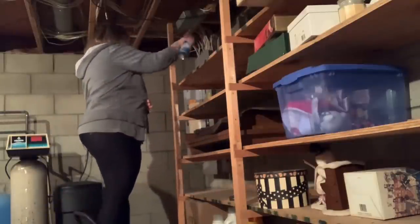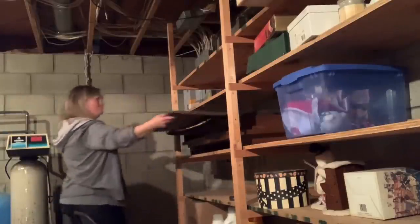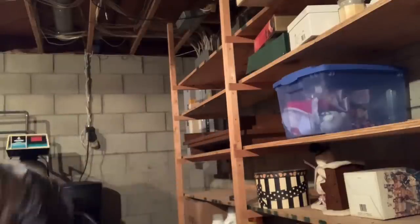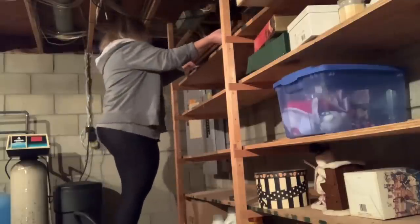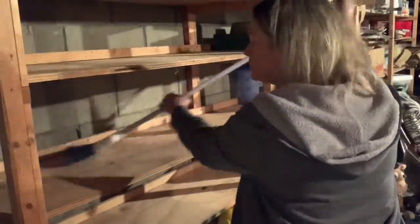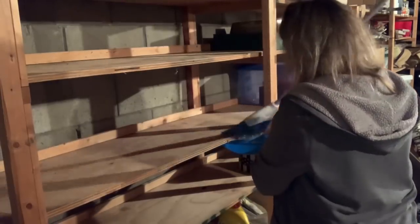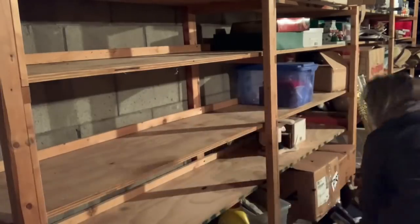I'm going to spray all of my shelves down with Lysol disinfectant spray because we've had a mouse problem in the past. I live in a very wooded subdivision — we get deer in our backyard. We had probably been in this house four years before we knew we had a mouse problem. We found out because one ended up on our main floor — it was quite a circus!